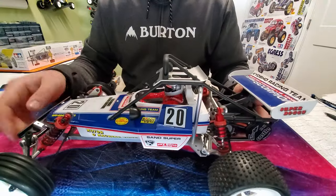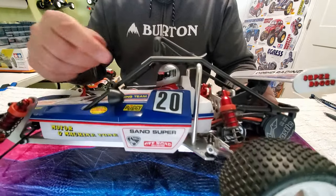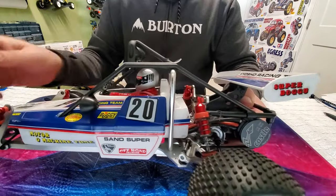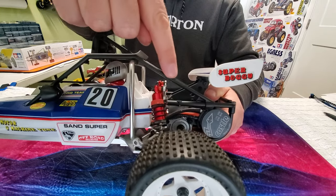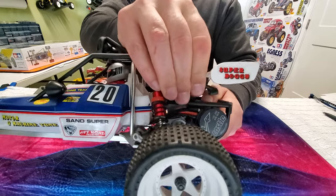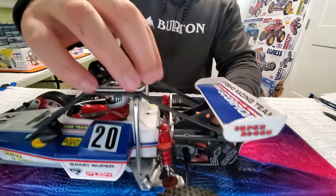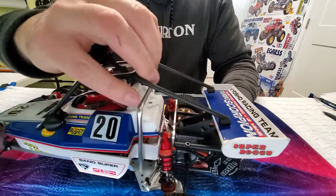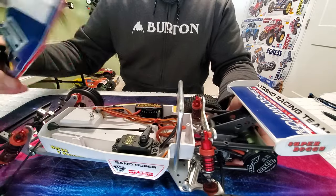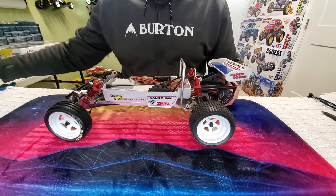Now check out this body. We'll take the body off — I've already got the body pin taken out of the front. If you look closely, we've got this roll cage, and as it comes down right here, it clips onto the rear portion of the cage. And then we've got two more clips right underneath here — we pop up, and that's how you remove the body. Really neat body attachment system.